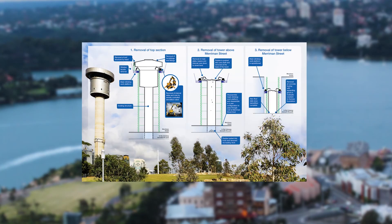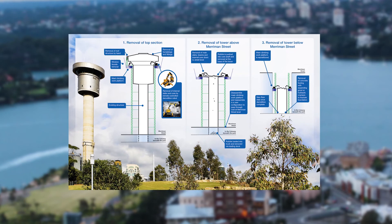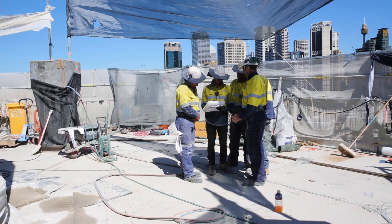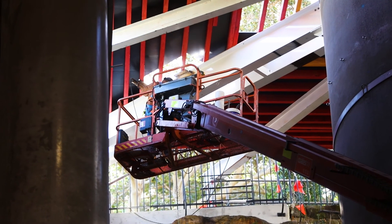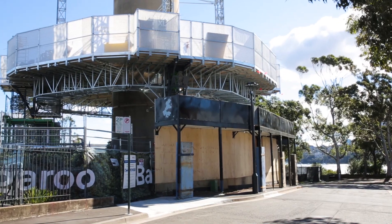In April 2016, Liberty Industrial began the meticulously planned step-by-step process of bringing down the tower. First, Liberty Industrial implemented a comprehensive environmental management strategy to monitor dust, noise, vibration and meteorological data, including wind speed, direction and rainfall.